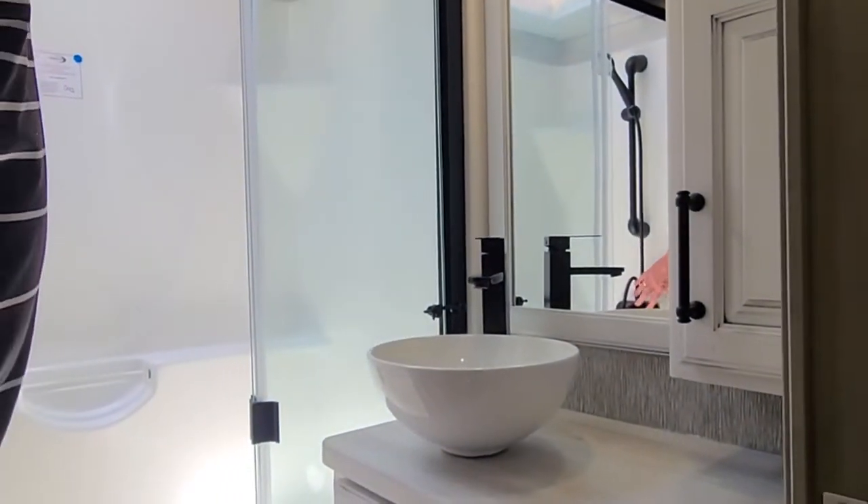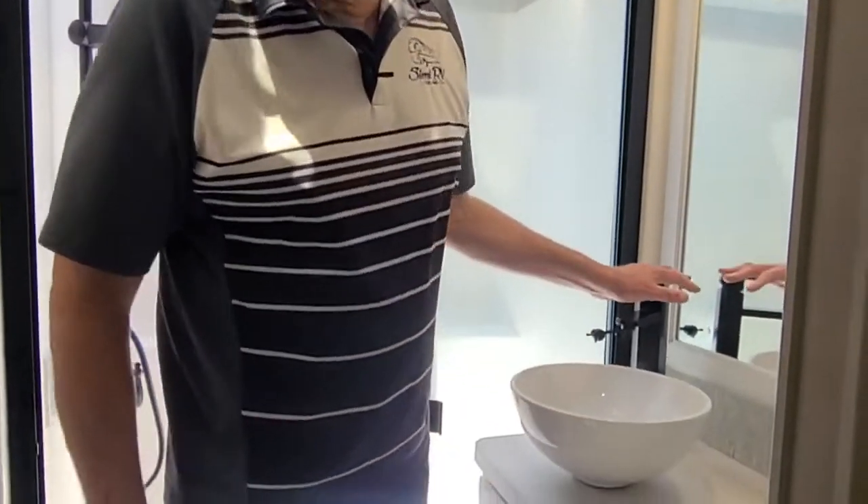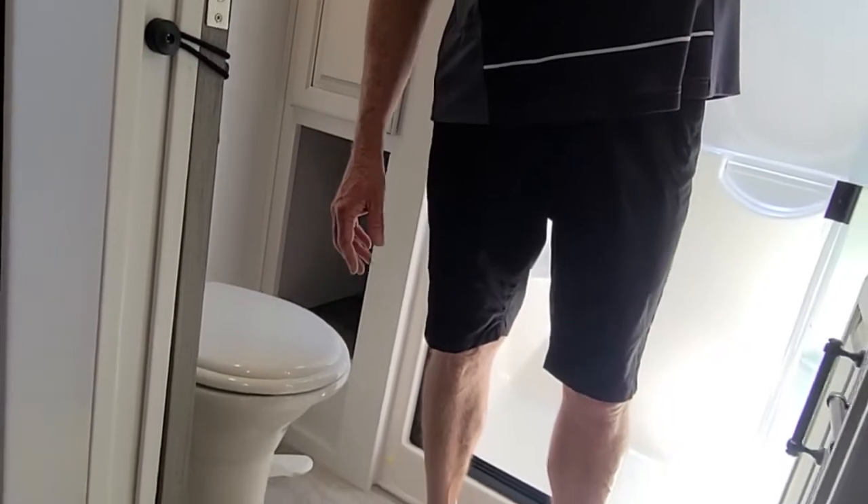One-piece fiberglass shower. A nice modern sink here. Large porcelain toilet. You have a max air fan here, as well as downstairs.